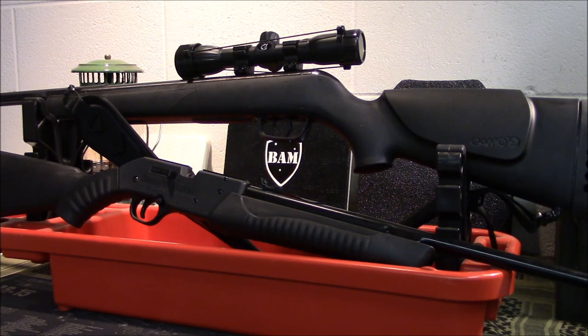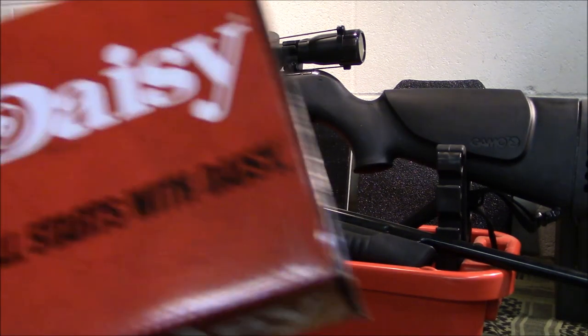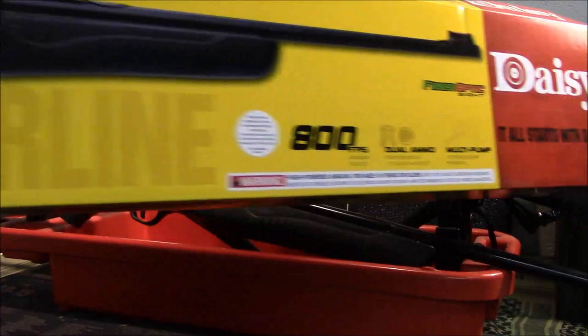My kid has an older BB gun — it's like a Red Rider type BB gun. He was getting older, to the point where I felt he was at the age of responsibility to manage a little more powerful BB gun. So I bought him a Daisy 901. Here's the box.